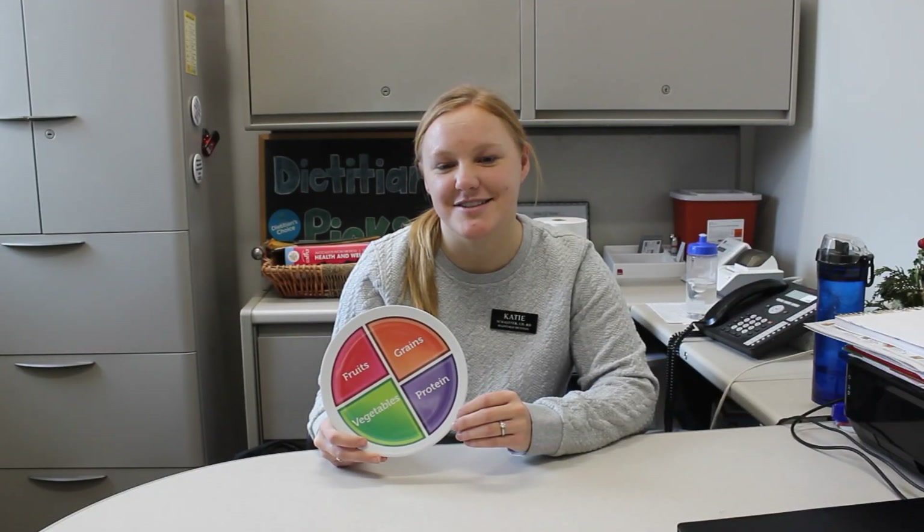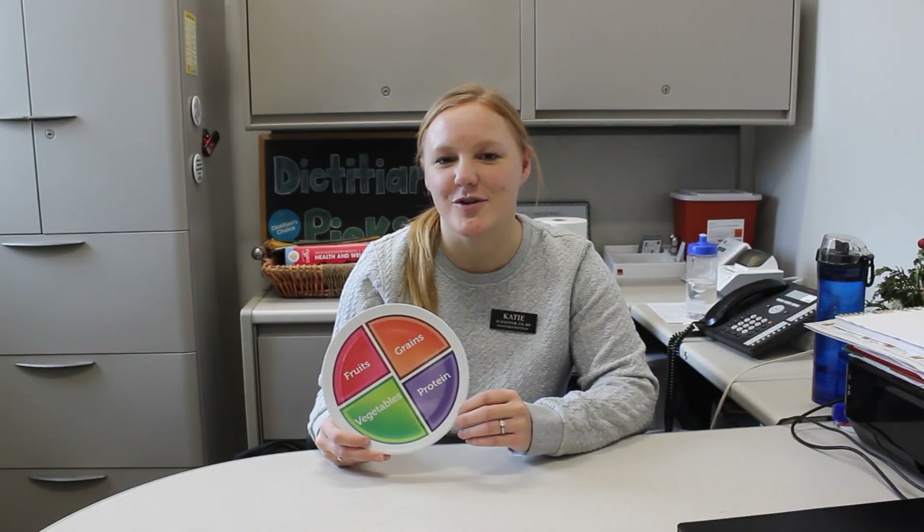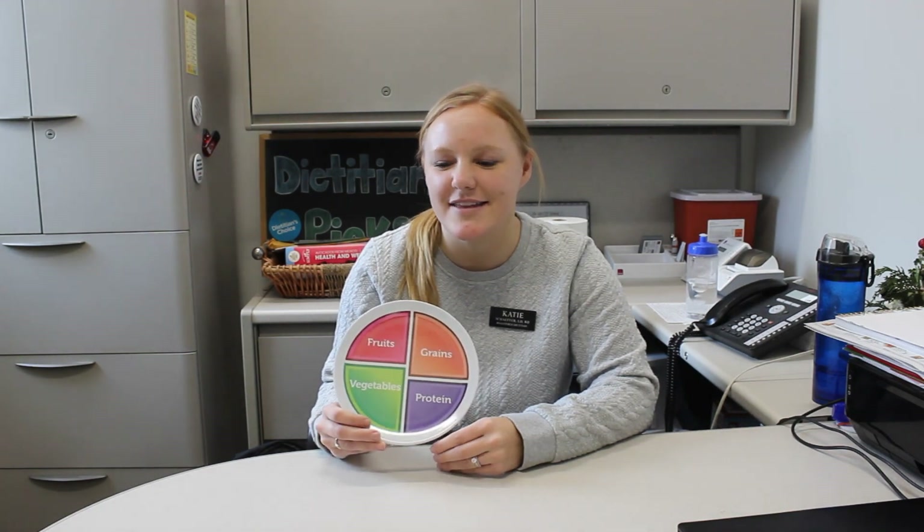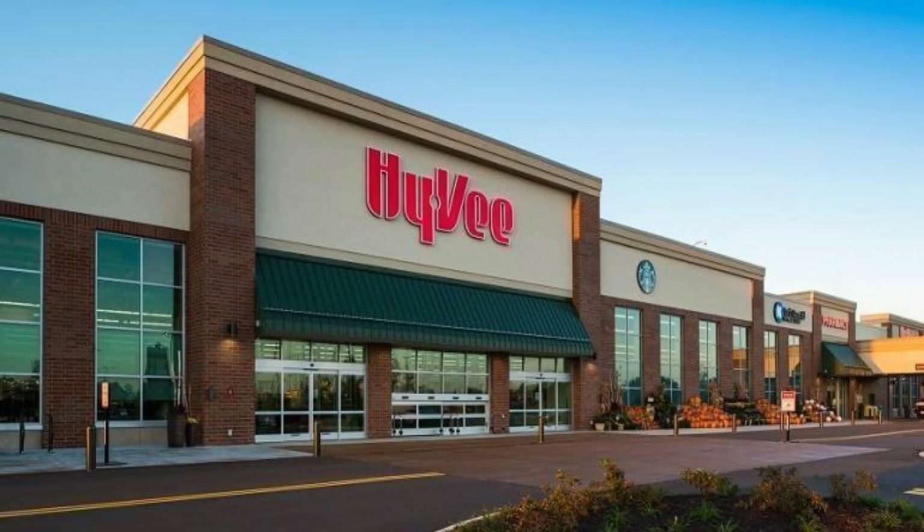My mom is actually a dietician, so I grew up with her teaching me all those things. Maybe sometimes I didn't like it, but lots of times I did. So that's what I wanted to do after high school. I went to Iowa State University — if I have any Cyclone fans out there. I had four years there, and then to be a dietician you have to do a little internship. It's like a mini job beforehand that you don't get paid for, and then you go out into the field after you take your test. I've been a dietician at Hy-Vee for about five years now.